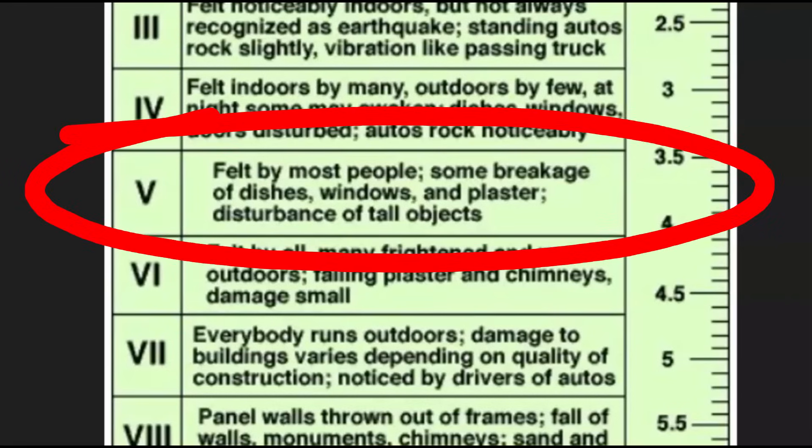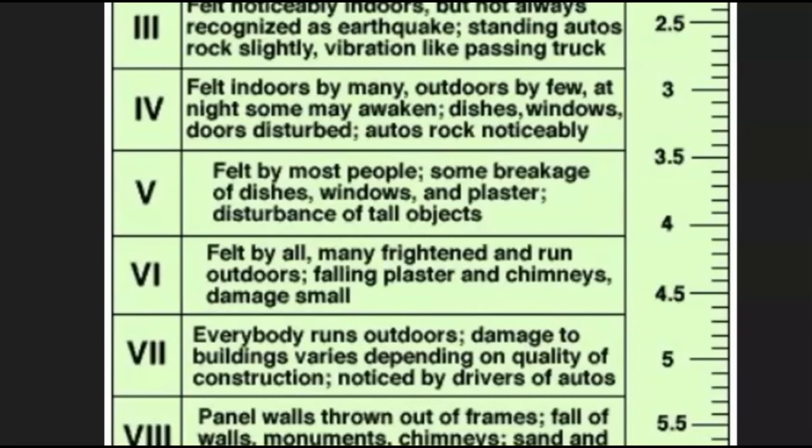What kind of damage did you have? Windows, plaster, disturbance of tall objects. Did you have things fall out of your cupboards or off shelves, or maybe tossed off the walls? Let me know.